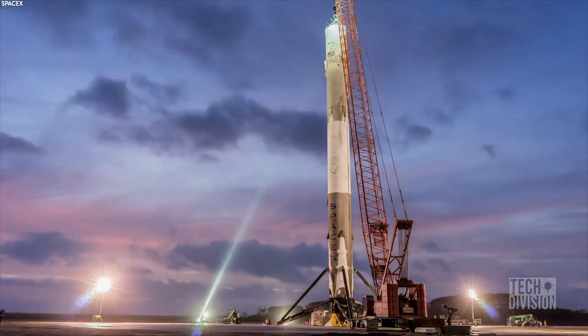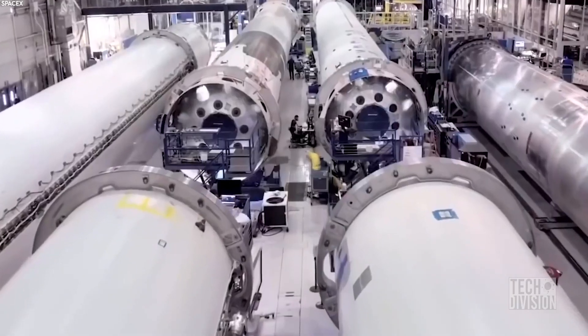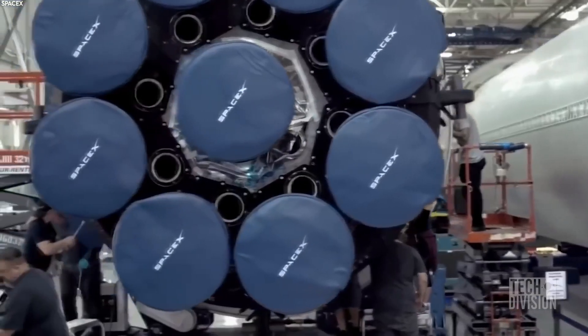So what is SpaceX's secret formula? In this video, we are going to show you how SpaceX builds their rockets so quickly and efficiently.